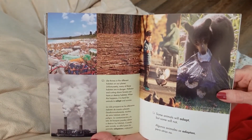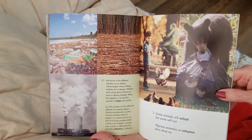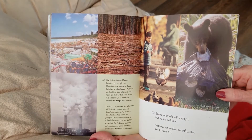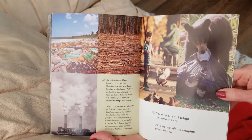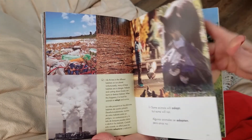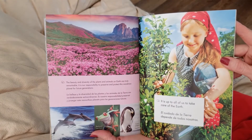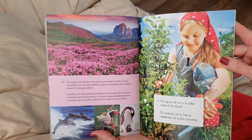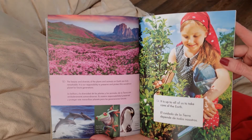Life thrives in the different habitats on our planet. Unfortunately, many of these habitats are in danger. Pollution and cutting down forests can harm or destroy habitats. When this happens, it is hard for animals to adapt and survive. The beauty and diversity of the plants and animals on Earth are truly remarkable. It is our responsibility to preserve and protect this wondrous planet for future generations.